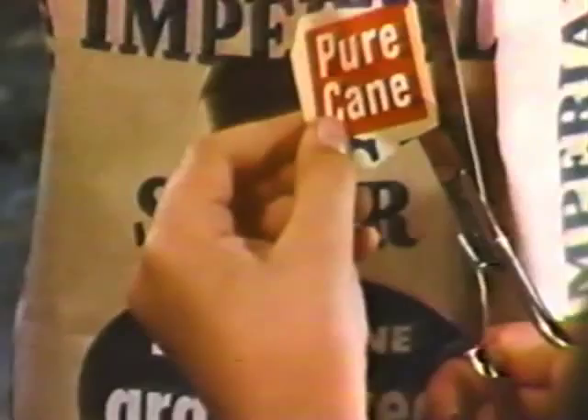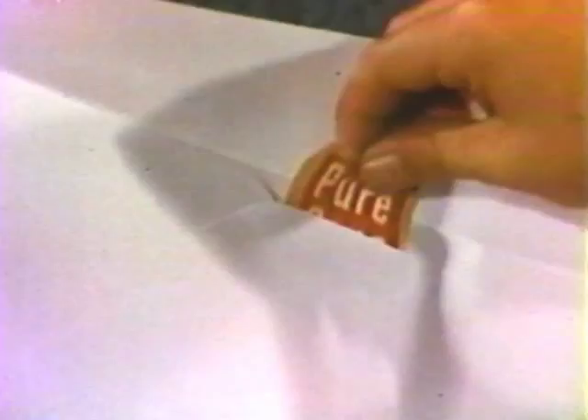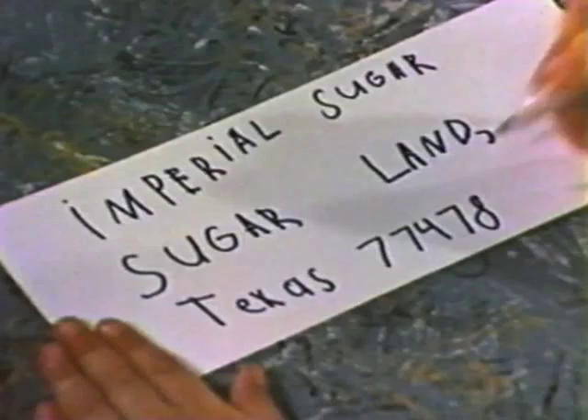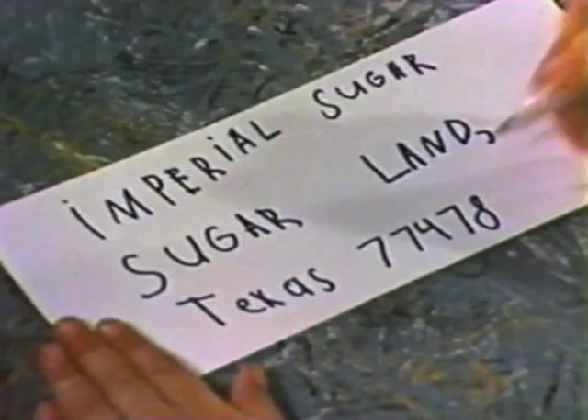To get yours free, send this red pure cane block from any package of Imperial Sugar to Imperial Sugar, Sugar Land, Texas, zip code 77478. Be sure to include your name and address and the red pure cane block, and you must include your zip code.